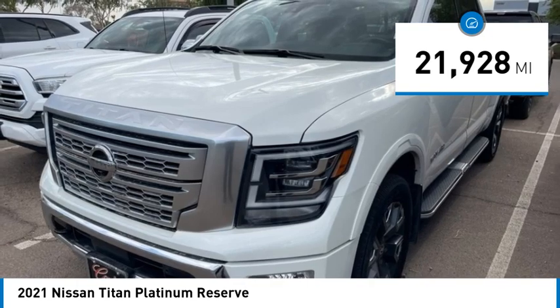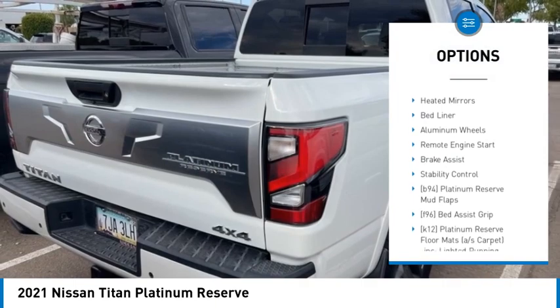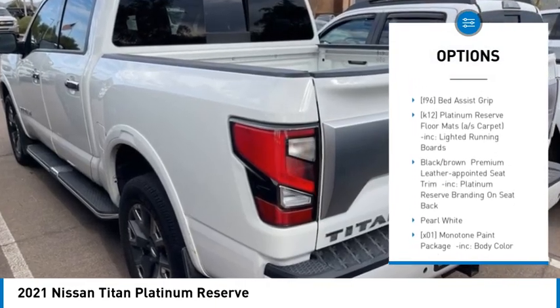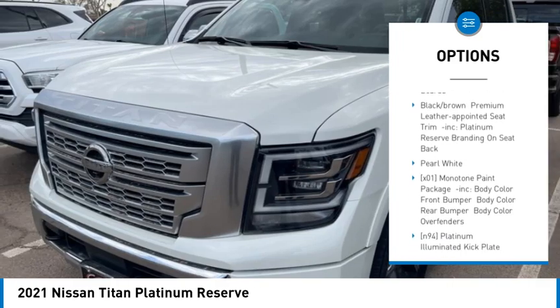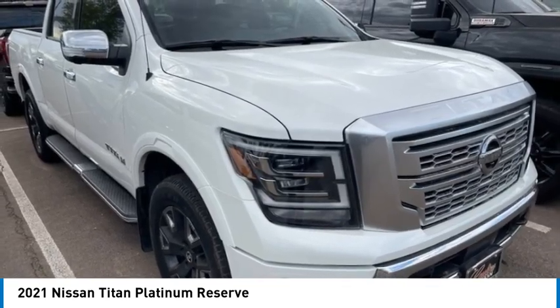Here are some of this vehicle's great options: rain sensing wipers, four-wheel drive, blind spot monitor, tow hitch, heated mirrors, bed liner, aluminum wheels, remote engine start, brake assist, and stability control. Come take a test drive today.